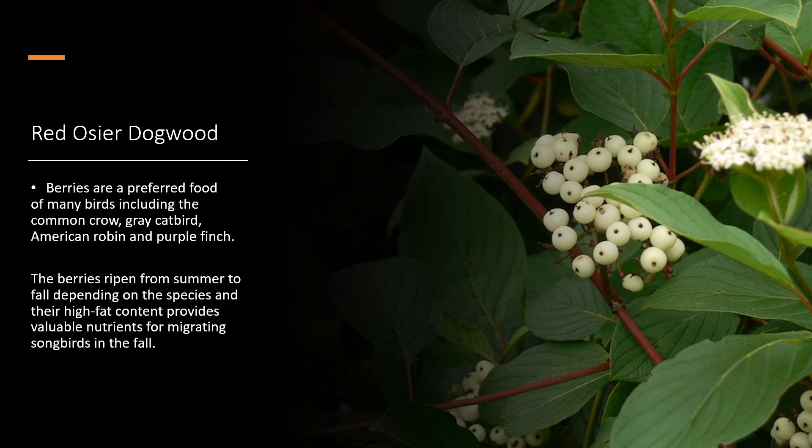Red Osier Dogwood. The berries are a preferred food of many birds including the common crow, grey catbird, American robin, and purple finch. The berries ripen from summer to fall depending on the species, and their high-fat content provides valuable nutrients for migrating songbirds in the fall.